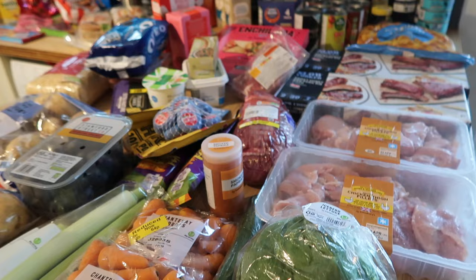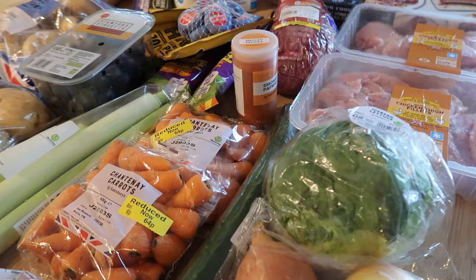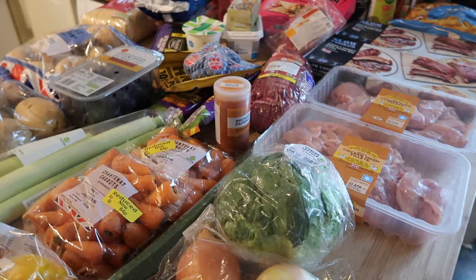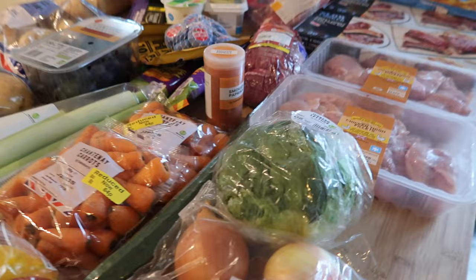That's everything from Sainsbury's. As I've probably shown on the thumbnail, I ended up spending £200 — pretty much spot on at £201.64. It started off around £250 but once the Nectar deals came off, the wine discount, and a £4.50 voucher, it dropped to just over £200. It's more than I'd normally spend, but we bought six bottles of wine, Easter eggs, and a joint of beef — things I don't always buy.